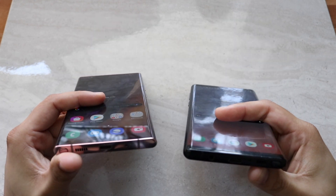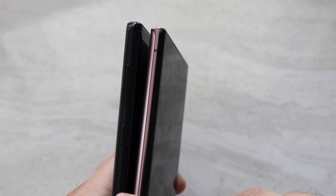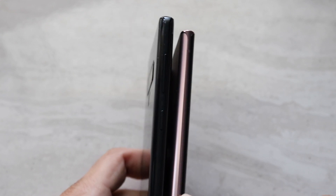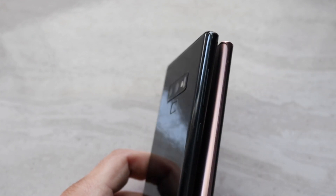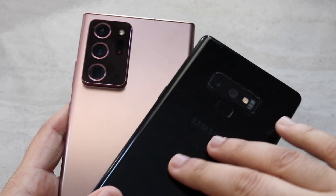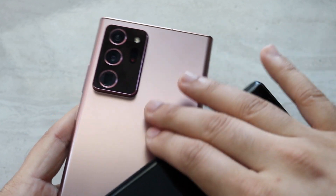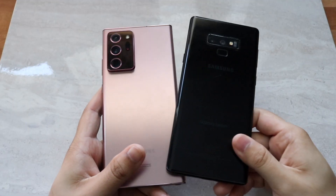Both phones have USB Type-C and S Pen support. The Note 9 also has a headphone jack, which is important to note. The Note 20 Ultra has a huge camera bump making it more top-heavy, while the Note 9's camera bump is much more manageable. The Note 9 has a glass back with a rear fingerprint sensor; the Note 20 Ultra has a frosted glass back — definitely better than the plastic back on the standard Note 20.